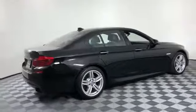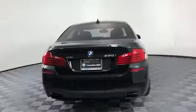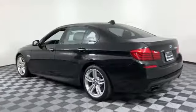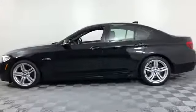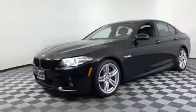It features an excellent mix of comfort and handling along with navigation, leather seats, side view mirrors with turn signals, backup camera, satellite radio, premium sound system, turbocharged engine, and multi-zone air conditioning. All-wheel drive,